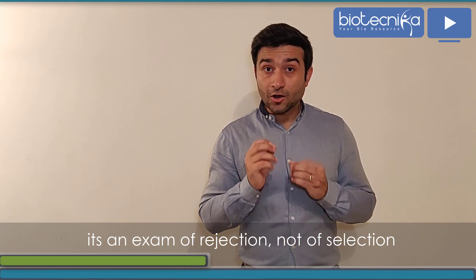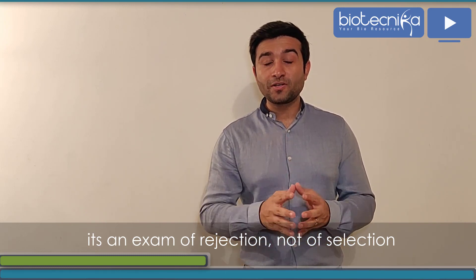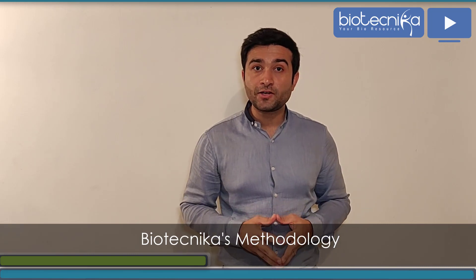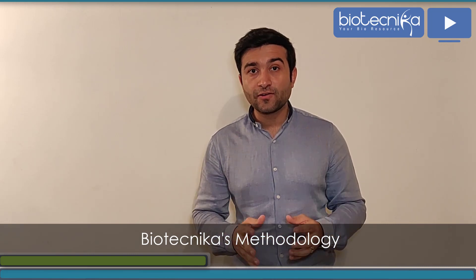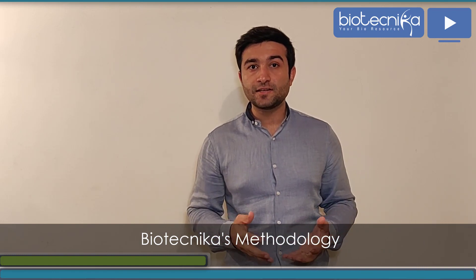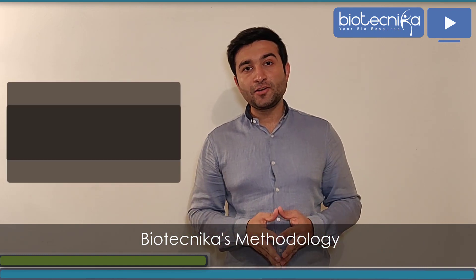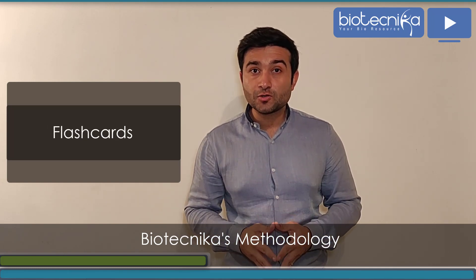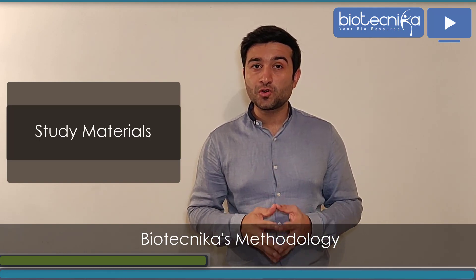Remember, we always say that your competition is never going on vacation — apne dushman ko kabhi bhi kam mat samjho. So let's talk about Biotechnica's methodology. We will provide you with innovative and effective options apart from normal self-study, including animations, PowerPoints, flashcards, videos, and study material for your revision.